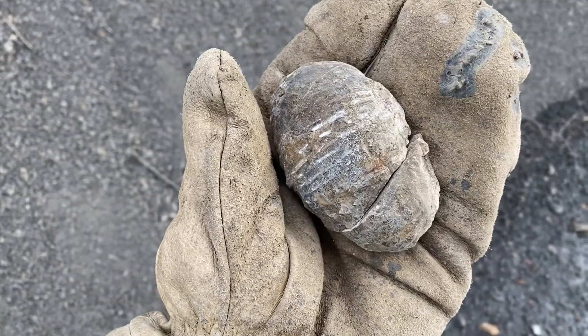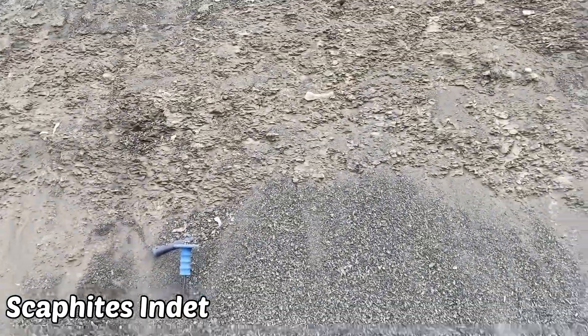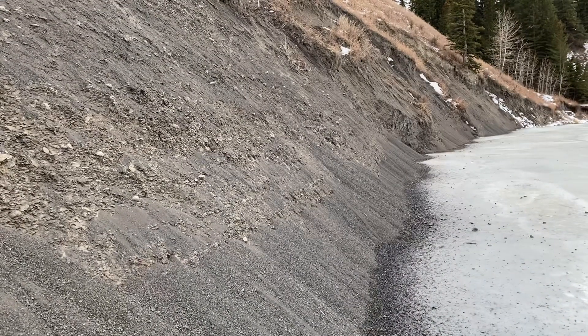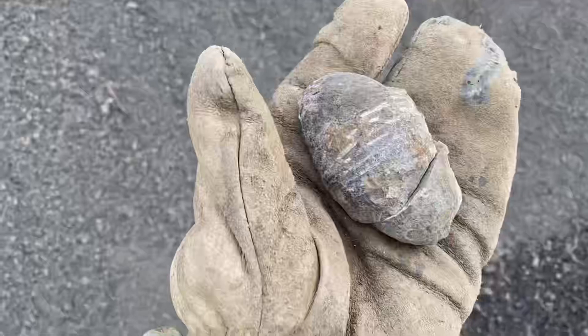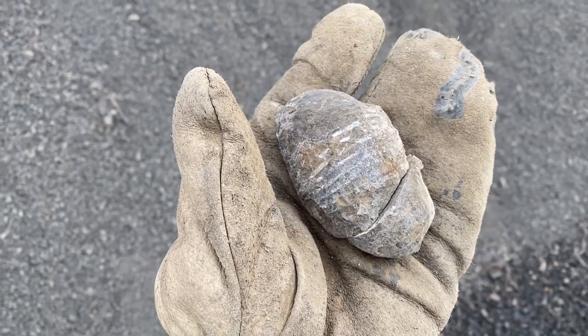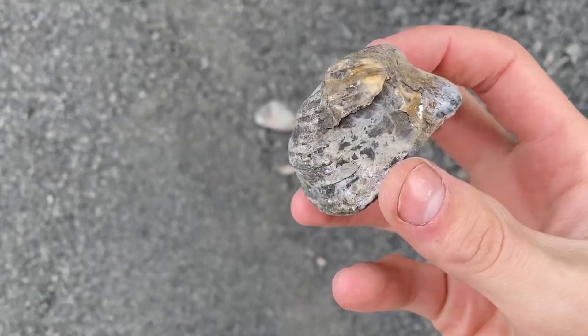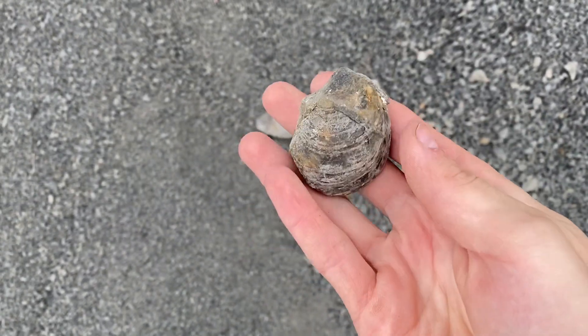I know this doesn't look like much, but that's part of a scaphite ammonite. I just pulled it out from right there, which means there are scaphites in this little bed right here — that's what I'm after today. So I'm going to look even harder now. Check this out — a beautiful, complete oyster. I'm happy with that.